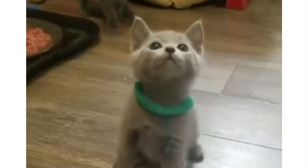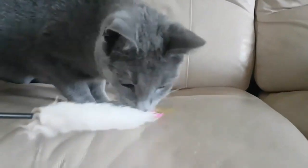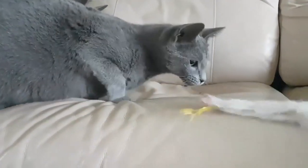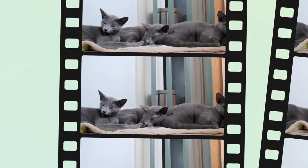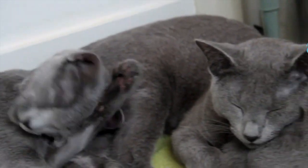Do Russian Blue cats bite? Some cats get overstimulated by physical attention, and when this happens they will bite. They don't mean to hurt you — they're just saying stop the best they can. It is important to read the cues they give before the bite to avoid it.